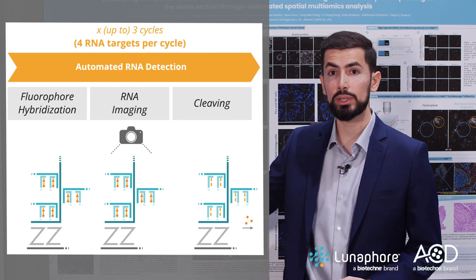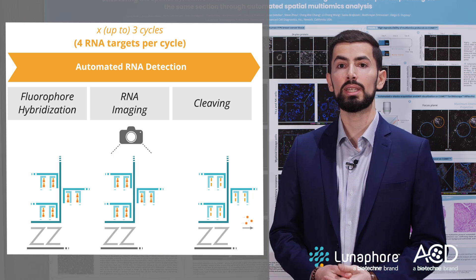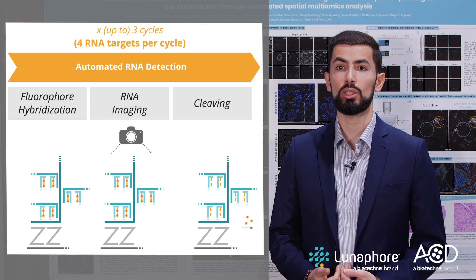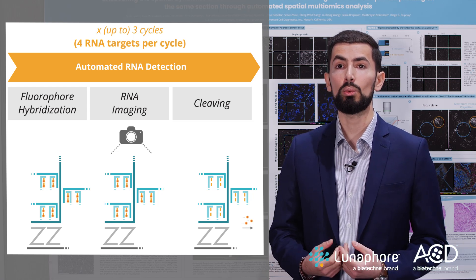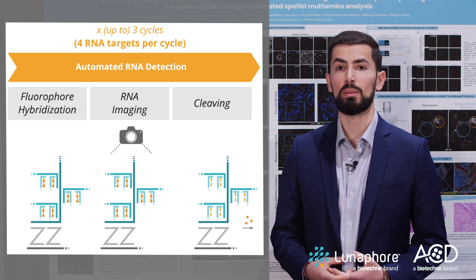For the RNA part, we built on the RNAscope HyPlex chemistry. To make this assay multi-omics ready, we integrated ACD's latest protease-free pre-treatment technology, enabling robust and specific protein detection while maintaining highly sensitive RNA detection with RNAscope. We call this assay RNAscope HyPlex Pro.